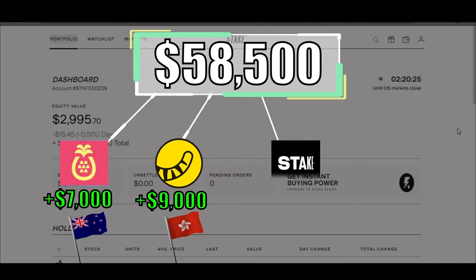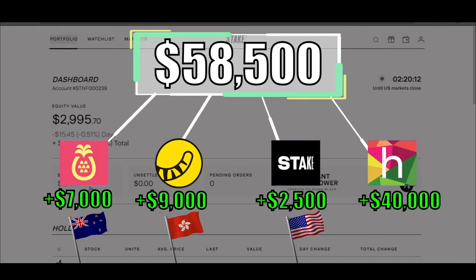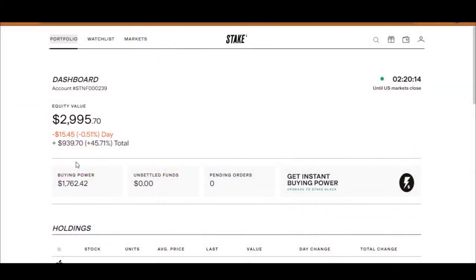In this video I will show you my current Stake portfolio, talk about why I made some of those investments, and then invest an additional $2,500 New Zealand dollars which is about $1,700. In the next video I will show you my portfolio in my Hatch account and invest an additional $40,000 New Zealand dollars which is about $28,500. Alright, let's get straight into this.